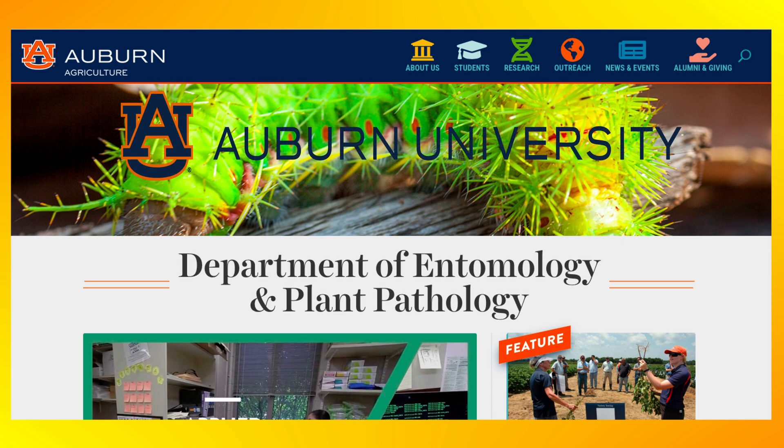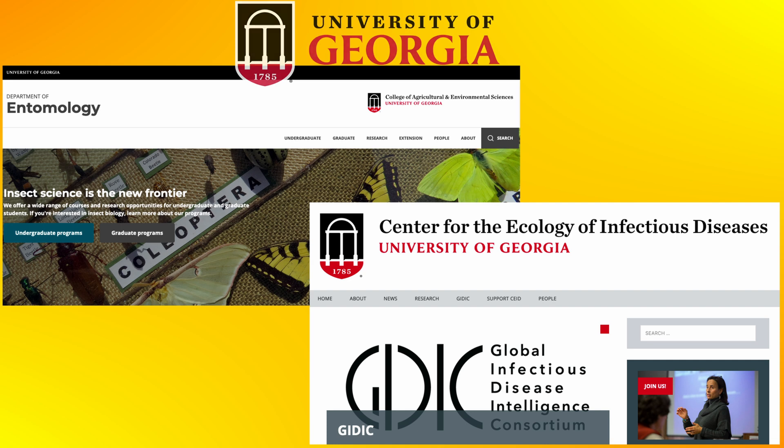These colonies were evaluated in three separate field trials: one at Auburn University in Alabama in 2020, and two additional ones at the University of Georgia in Athens — one in 2019 and another in 2020.